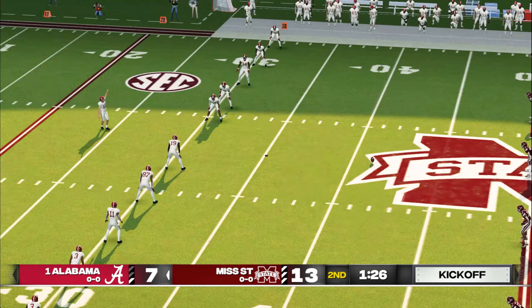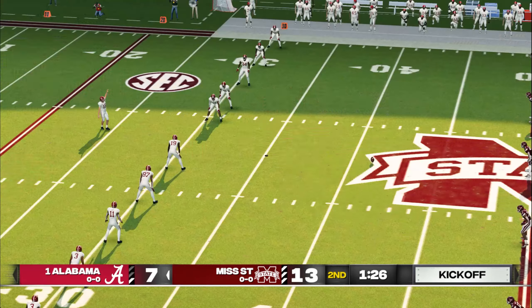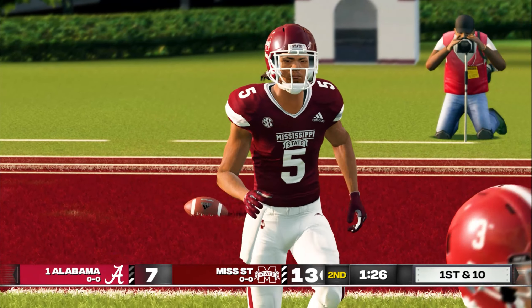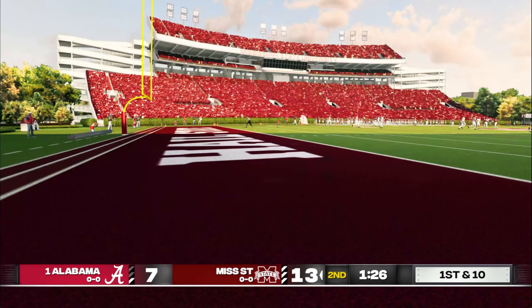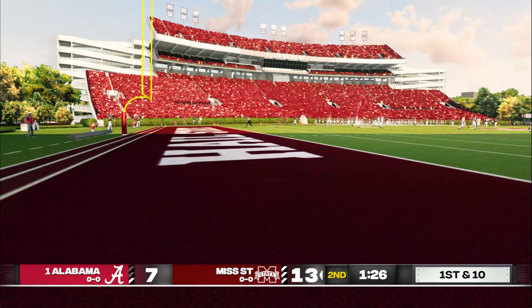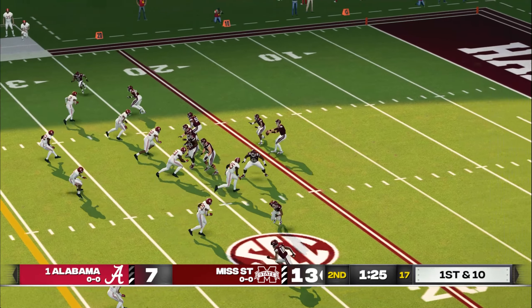He tacks on the extra point. An 11-play, 73-yard drive, and it's good for seven points. The score now: 13-7. Looks like they're ready for the kick. He really got a hold of that kick — this one's going to be down in the end zone for a touchback. Momentum swings have been fairly even, and with so little separation, this game can be drastically changed on just one or two plays. Mississippi State, up six.